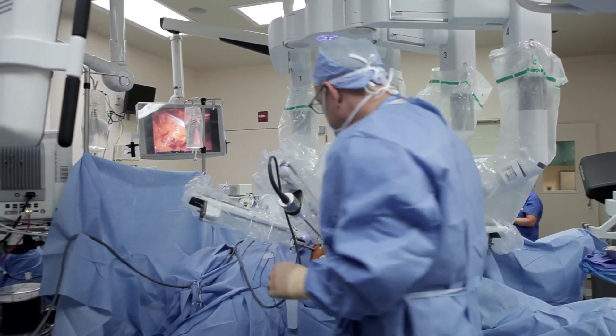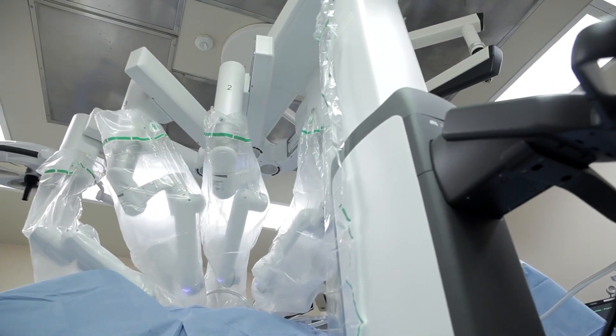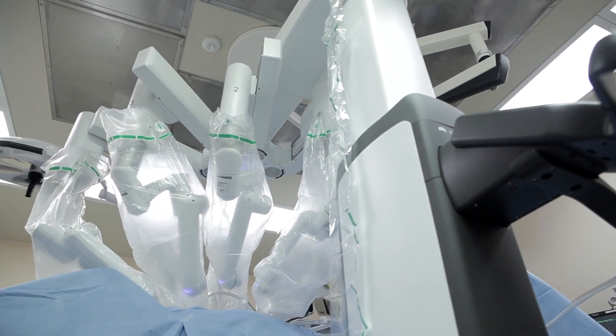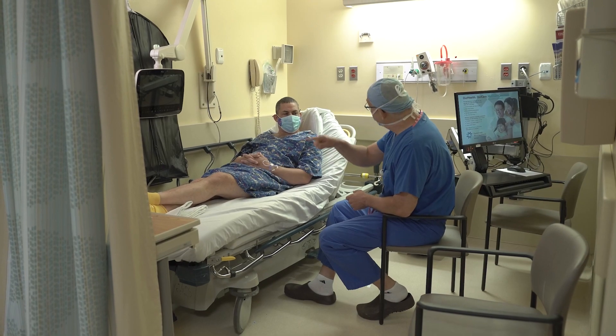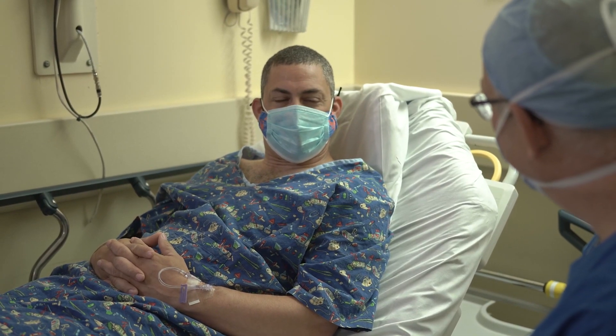We've always been the leader since 2000 when robotics first came in. And since then, we've converted many of the open surgeries that we used to do into robotics, which is a lot better for the patient in terms of pain, recovery, going back to work, and cosmesis.